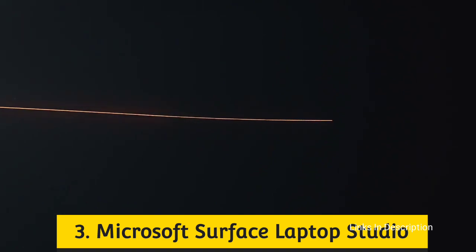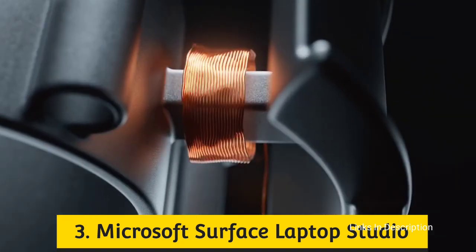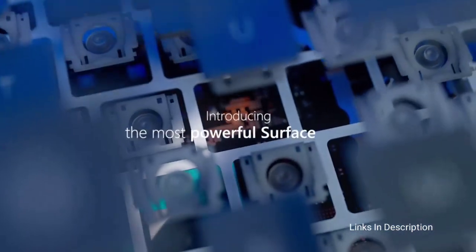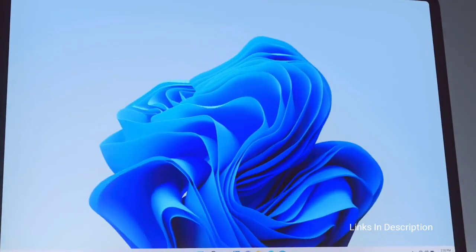Number three: Microsoft Surface Laptop Studio — the best Windows laptop. The Surface Laptop Studio is a reimagined Surface Book with a more MacBook Pro-like design and an eye-catching hinge display. This is Microsoft's flagship device for Windows 11, which promises to make Windows a more inviting place for both work and play.